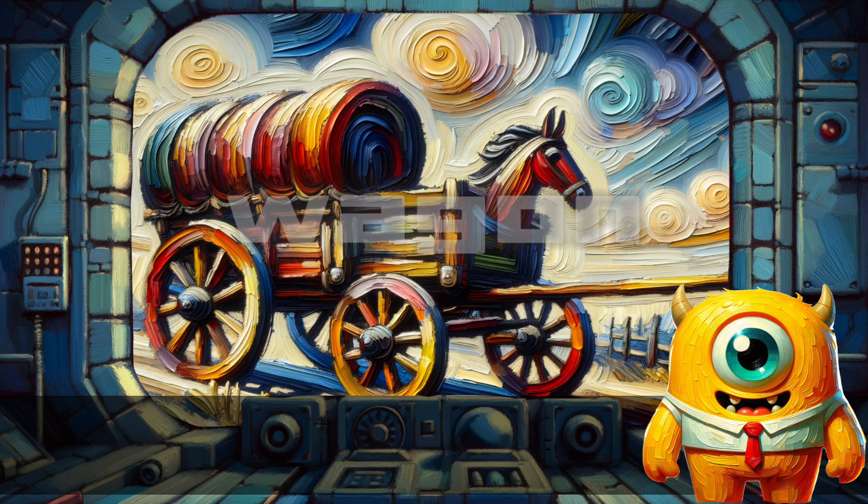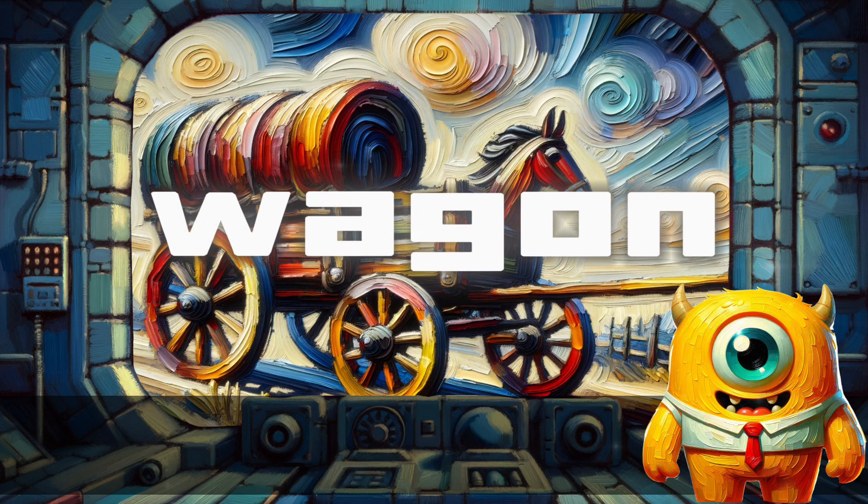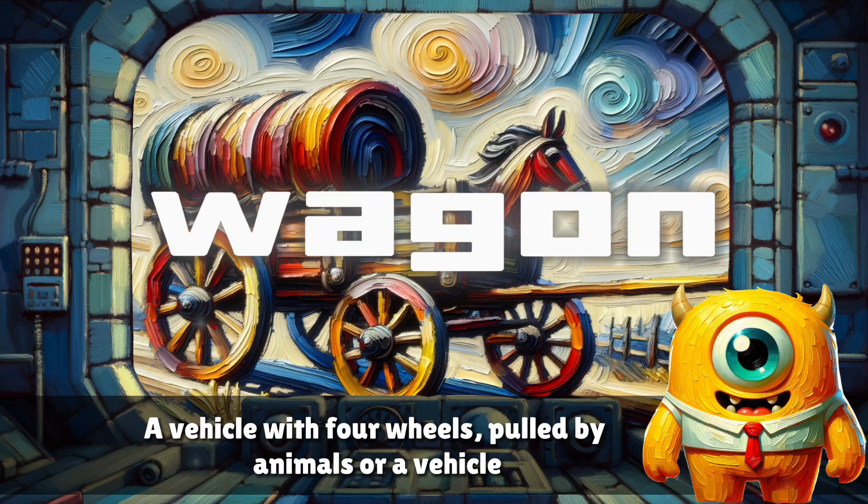Wagon. A vehicle with four wheels pulled by animals or another vehicle.